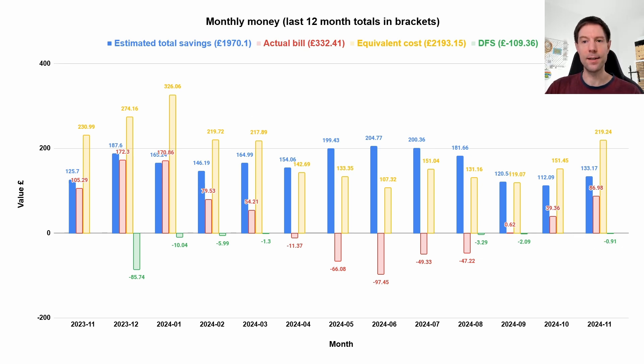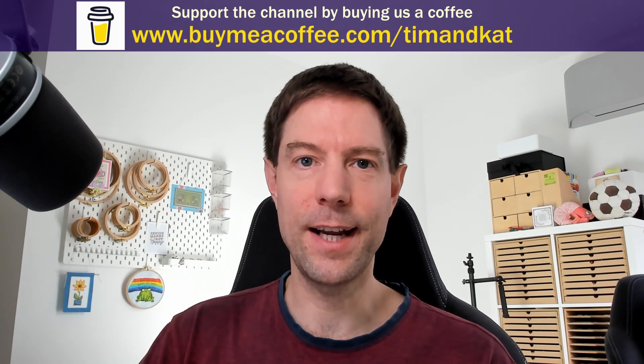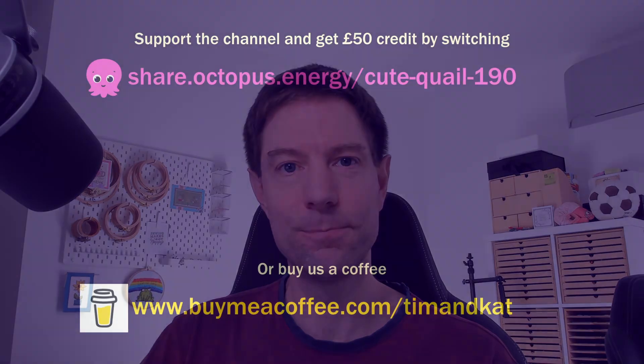A lot of these savings are down to being able to get a good smart tariff with Octopus. If you're thinking of switching to Octopus, please use my referral code — you'll get £50 credited to your account and I will too. If you're unable to do that, we also have a Buy Me a Coffee account where you can chuck us a few quid if you find the content worthwhile. If you don't want to do either, the best thing you can do is hit that subscribe button. Hope you enjoyed all of that — thanks for watching, see you in the next video.